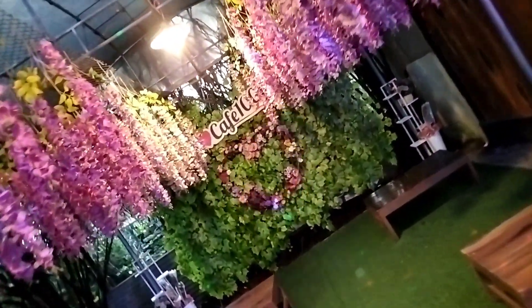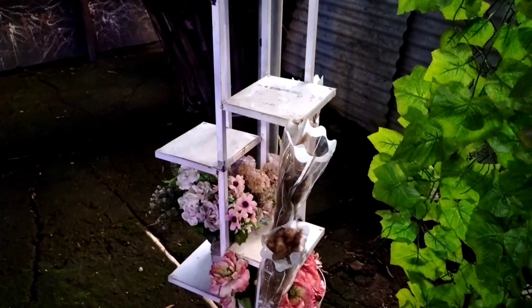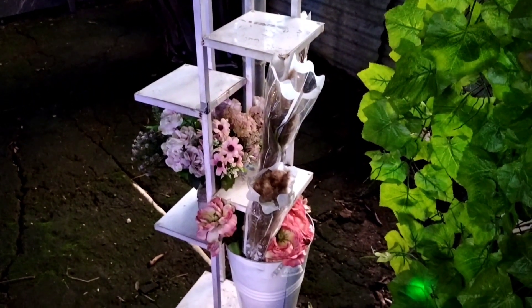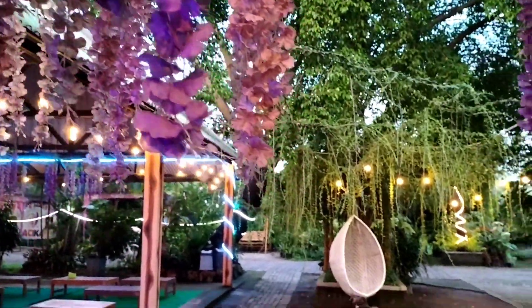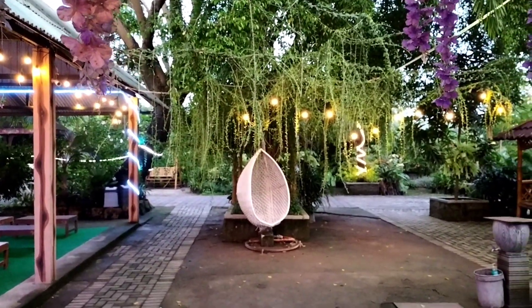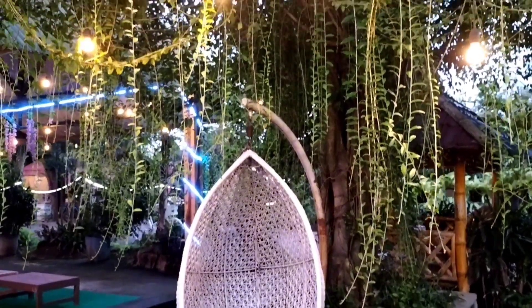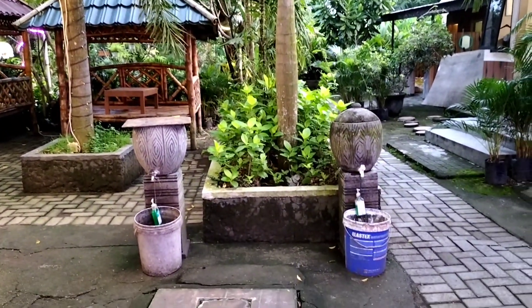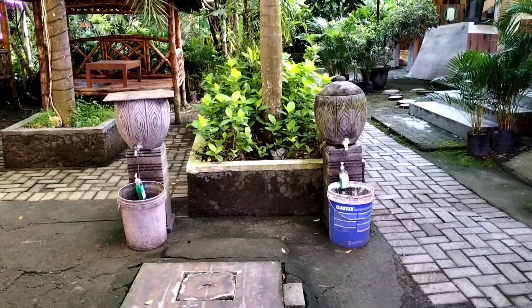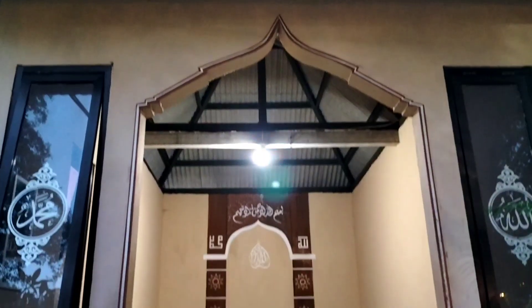Seperti di depan ini, tersedia tempat duduk lesehan dengan alas rumput sintetis. Di ujungnya ada tulisan I Love Cafe 1001 Bunga dengan simbol love berkelap-kelip. Di kanan dan kiri juga ada aksesoris bunga sintetis. Jadi setiap sudutnya tempat ini bagus untuk berfoto karena memang tempatnya yang instagramable. Di depan ini ada ayunan kursi berwarna putih, di atasnya dihiasi lampu, jadi selain kita bisa duduk dan berayun, kita bisa jadikan spot foto. Di sebelah kanan ini ada fasilitas musola.